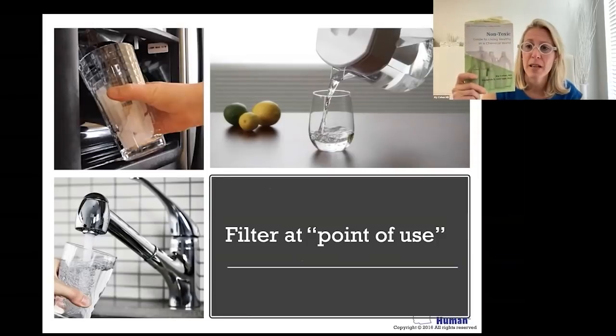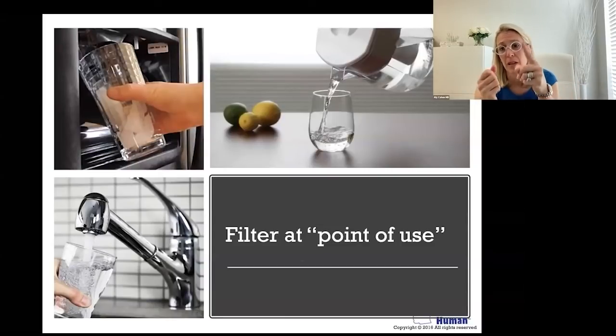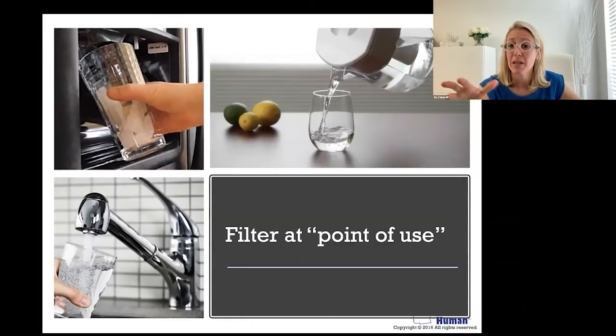I'll hold up the book — it's Non-Toxic: Guide to Living Healthy in a Chemical World — which has a whole chapter on drinking water. These look like carbon block filters, which means a big chunk of carbon. It could be granulated carbon, which is kind of like black sand — not a solid piece. These are reasonable ways to remove a decent amount of lead, chlorine, and some other contaminants and detergents, but they are all dependent on certification, specifically NSF certification, which is the best way to judge.